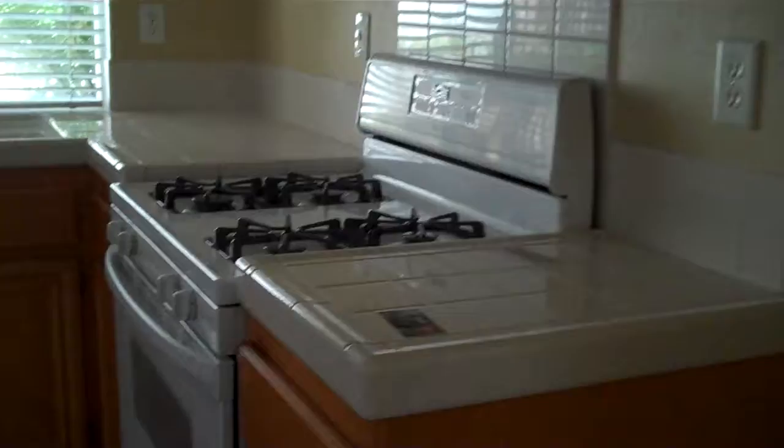Now, this is an attached condo, actually in Las Flores. It's got a gas range, microwave, and dishwasher.